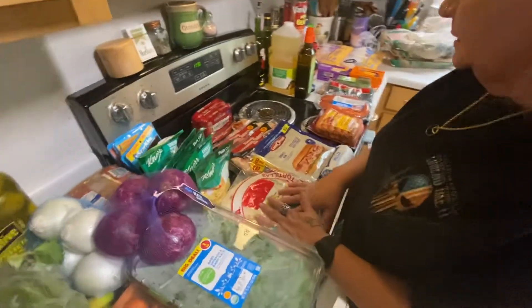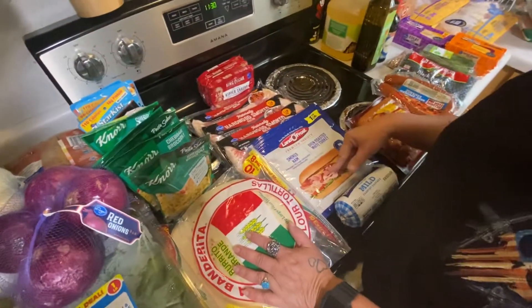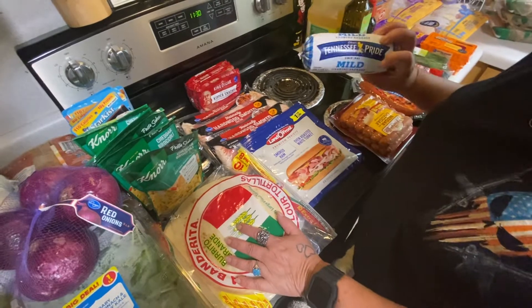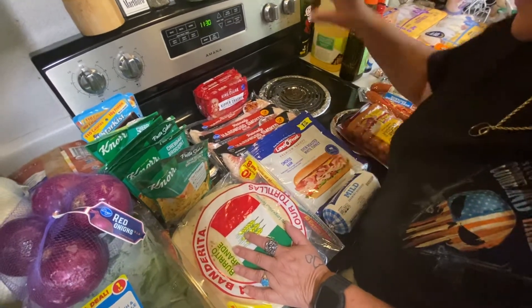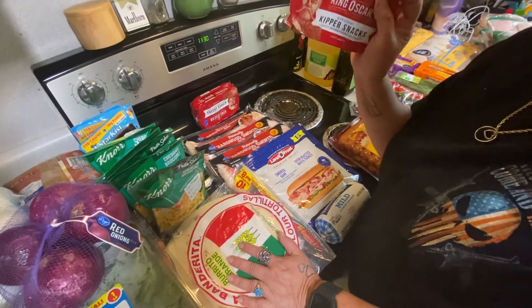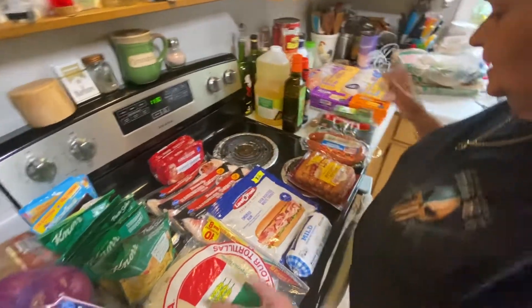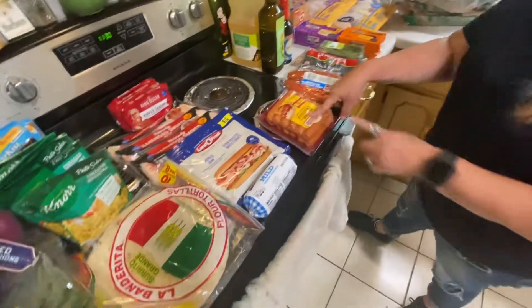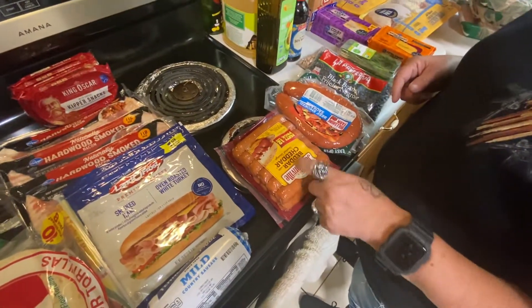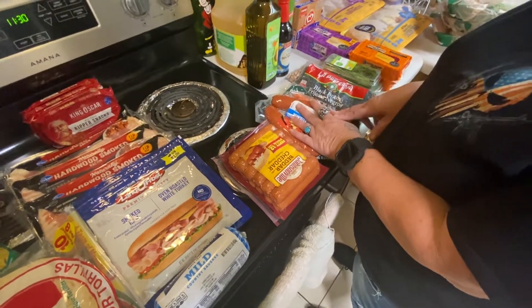Some of these tortillas, three packs of bacon, some lunch meat for the kids, sausage for sausage gravy one night, Pippers which are really cheap really good snacks — these things are so good — and then cheddar and Johnsonville smoked sausages.